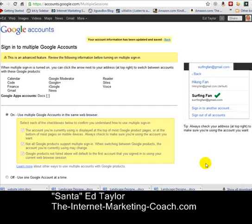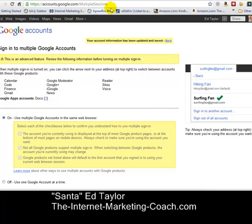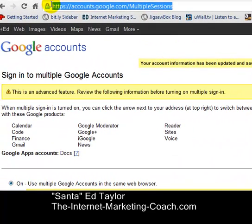I know I have several different Gmail accounts — business, personal, several business accounts actually — but what happens is you have to either log out of one to log into another, or keep them open in different browsers. Well, Google has now recognized that people are doing exactly that, so they've created this way to have multiple sessions at once. You just go to accounts.google.com/multiple-sessions, just like you see there.